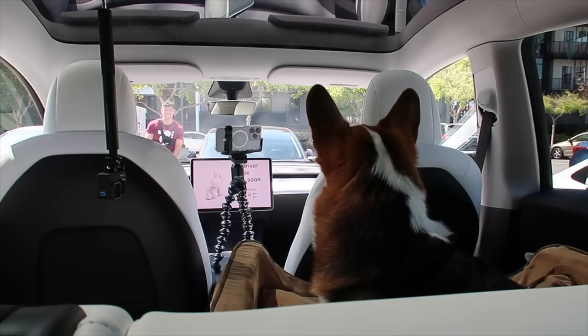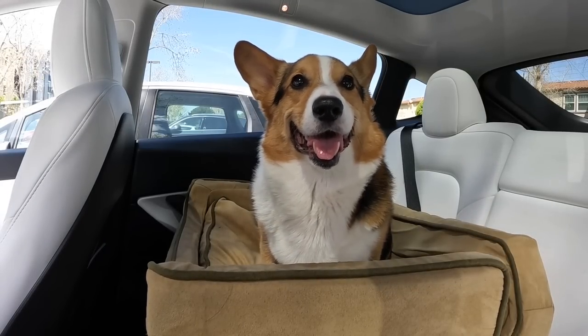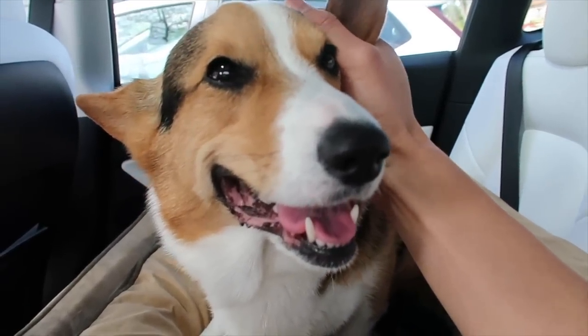Here I come. Gatsby sees me. Thank you so much for waiting for me, dude. Should we go to the park?